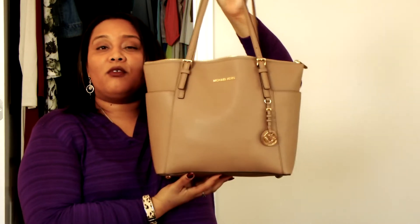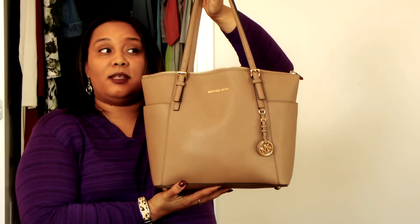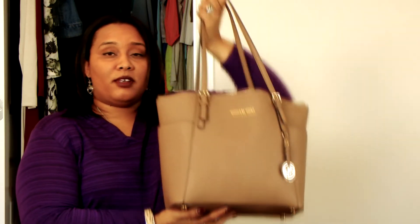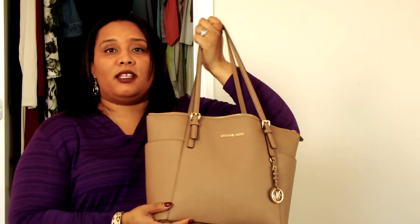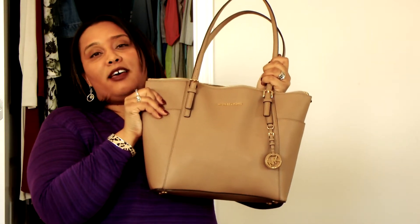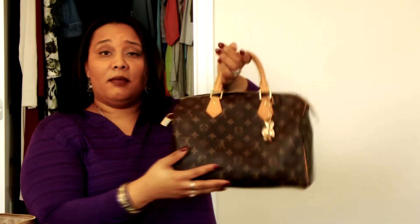The bag that I am departing from today is my Michael Kors Jet Set zip top tote in the dark dune color. I was out shopping this morning and I needed something that I could just throw on my shoulder and go, so this was the selected bag of choice. And I will be moving into my Louis Vuitton Speedy 30 in the monogram print.